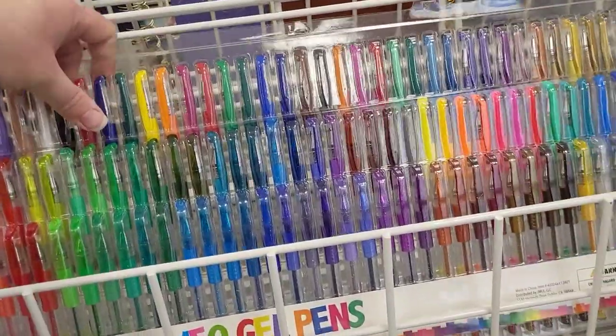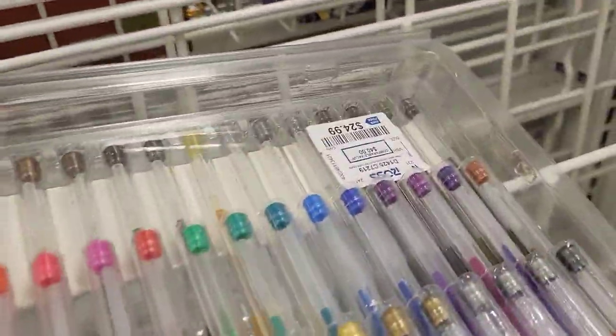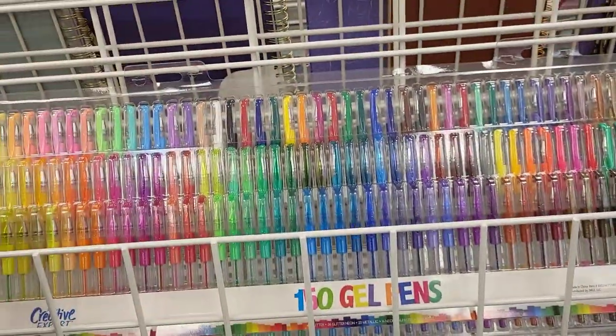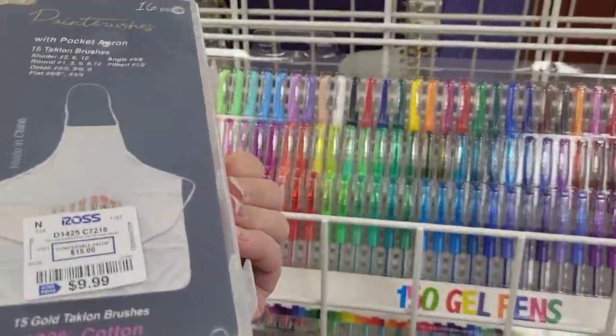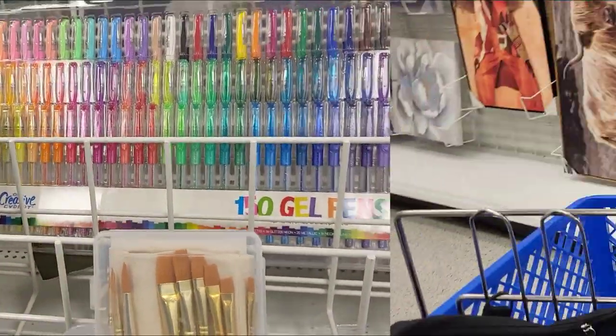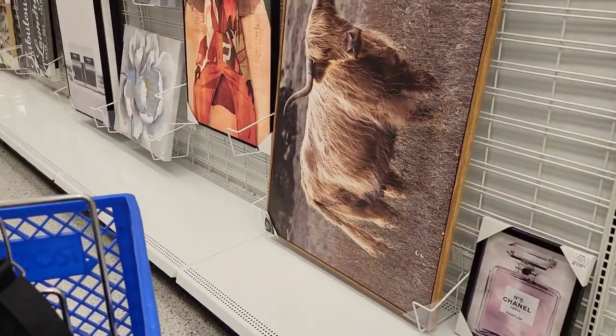We had a 150-pack of gel pens - this is the biggest pack of gel pens I've ever held in my hand - $24.99 for that. And of course I'm still picking up paint brushes. This one had a little apron included for $9.99. And that was really it for the little craft section. I was a little disappointed but there were some gems in there.